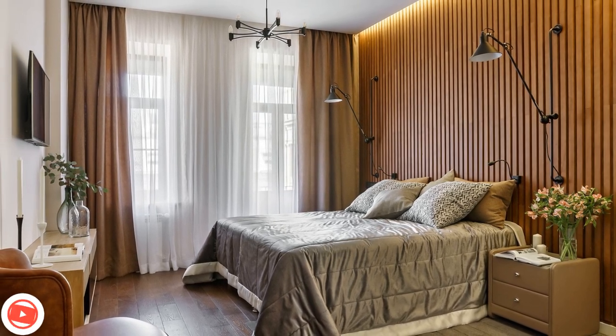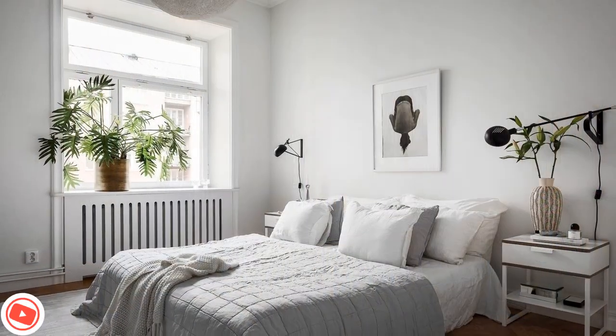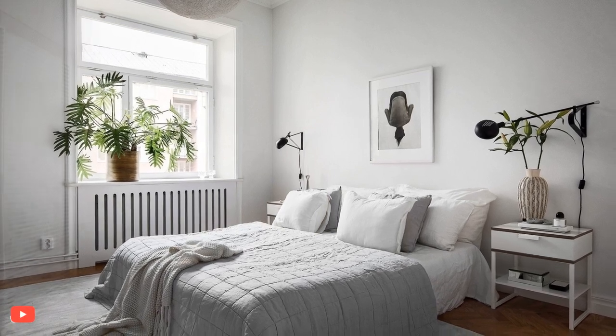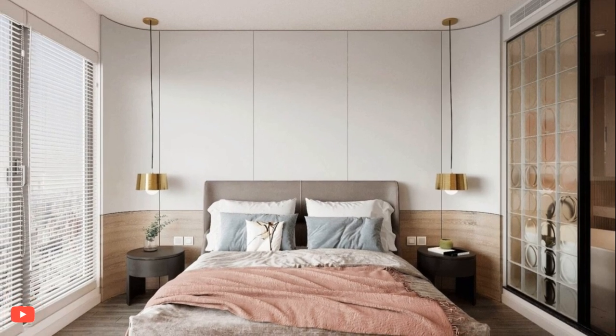At the heart of a Scandinavian-style bedroom is a muted and soothing color palette. Whites and soft grays predominate, evoking a sense of airiness and serenity. These neutral shades are often complemented by subtle pastels or light wood tones, enhancing the room's natural luminosity.